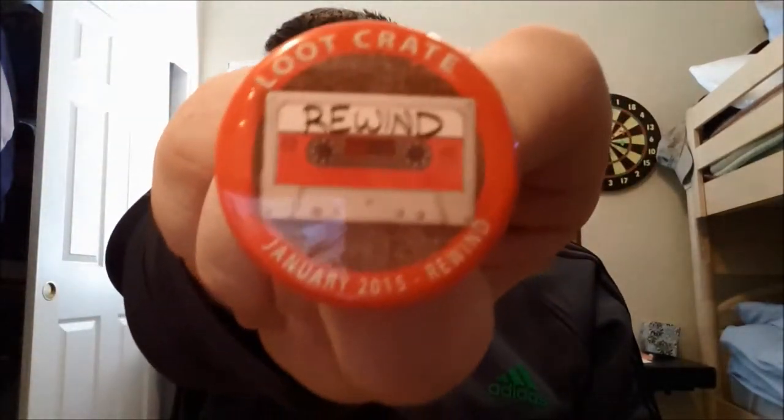What else? We get the... ah, dropping everything. We get the Loot Crate Rewind January 2013 pin. Awesome. And we get the little magazine thing with it, where you can see winners and people who got it and good stuff.